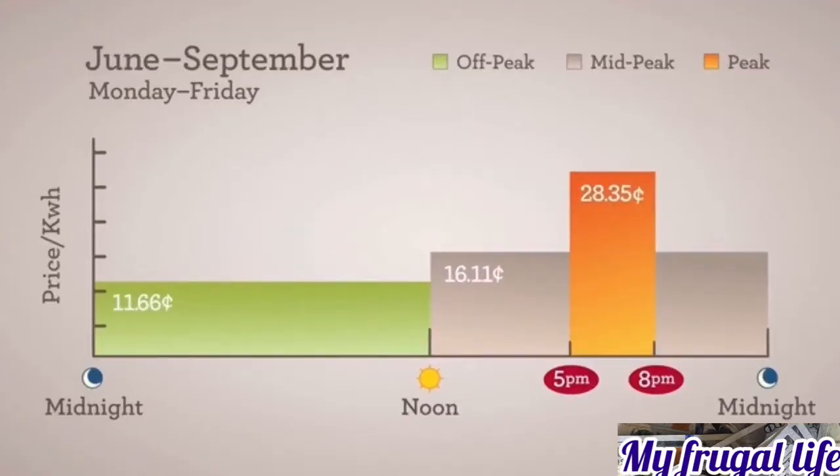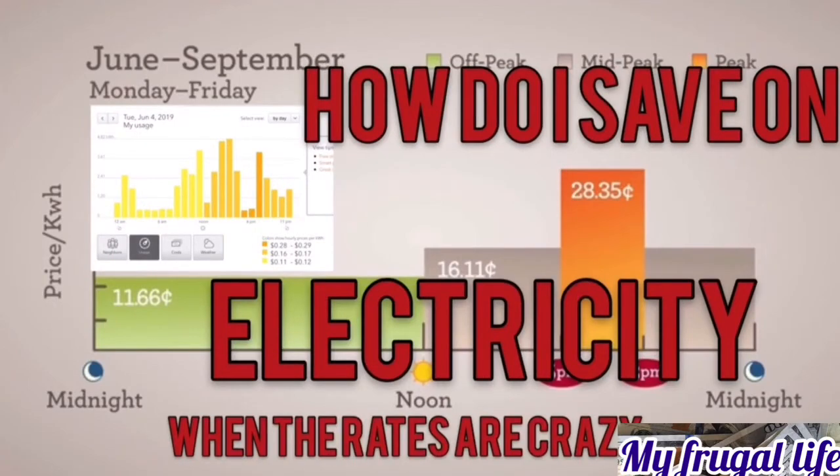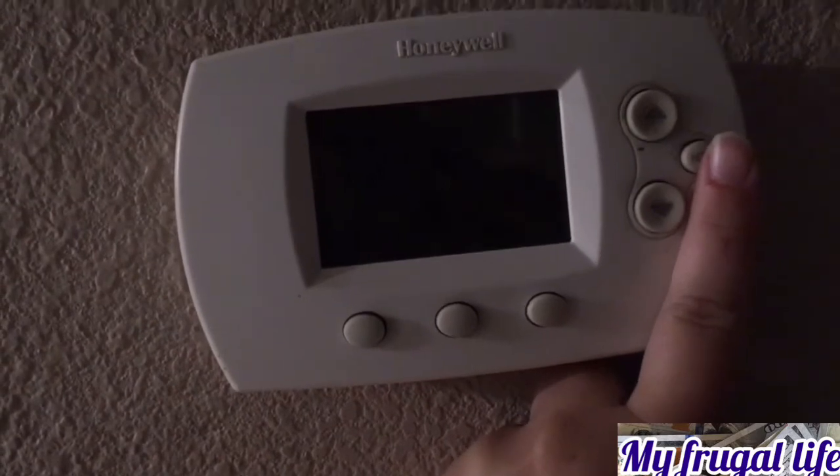Hey guys, today I want to show you how I set up my AC timer. We have variable electricity rates — peak hours, off-peak hours, mid-peak hours at different times. I need the AC to work less during peak hours so we pay less. I'd rather have it work during the less expensive times. I'm going to show you how I set it up because I'm not always home to adjust it.